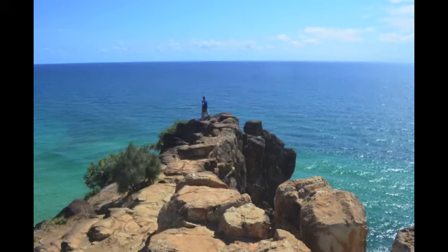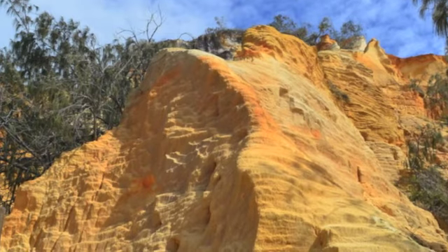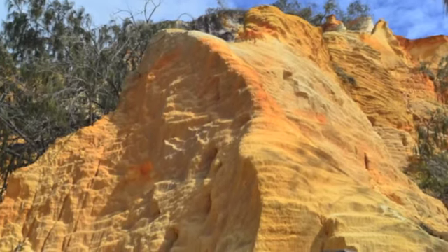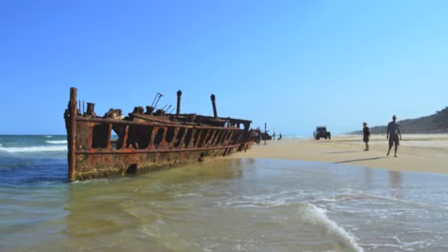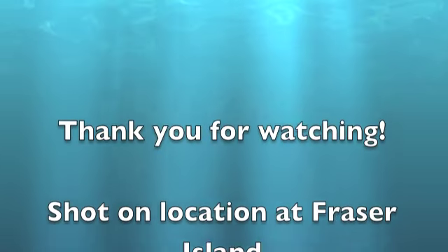Fraser's locations are also unique, such as Indian Head — the pinnacle of the sand formations — and the famous wreck of the Mahino. Fraser is truly unique, so it is clear to see why it's on the top 10 things to do in Australia.